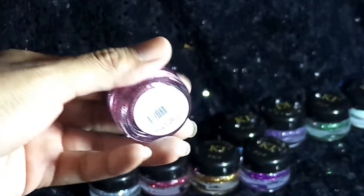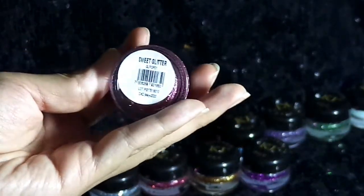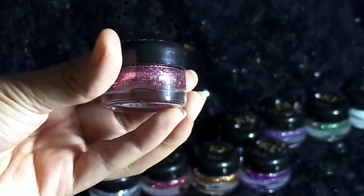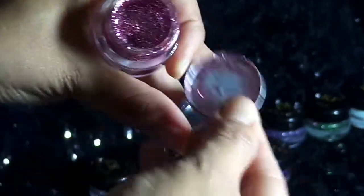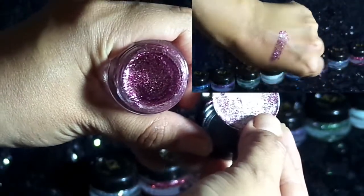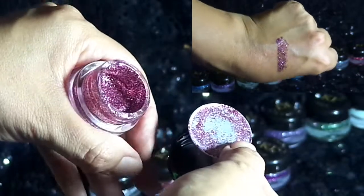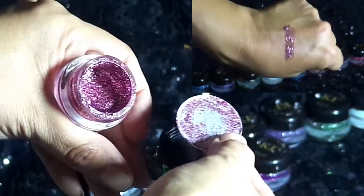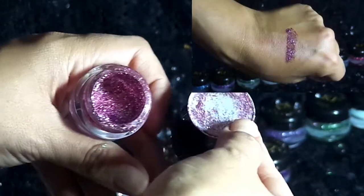El siguiente tono se llama Squid Glitter. Son brillitos rosaditos con plata. Al retirar la tapita protectora puedes ver el color — es un rosa bastante bonito con destellos plateados, bicolor nuevamente, y se ve bastante bonito.